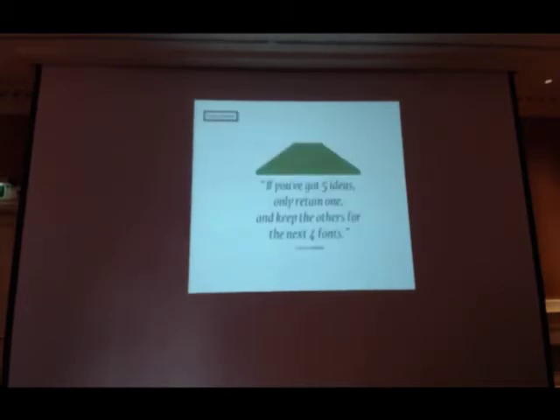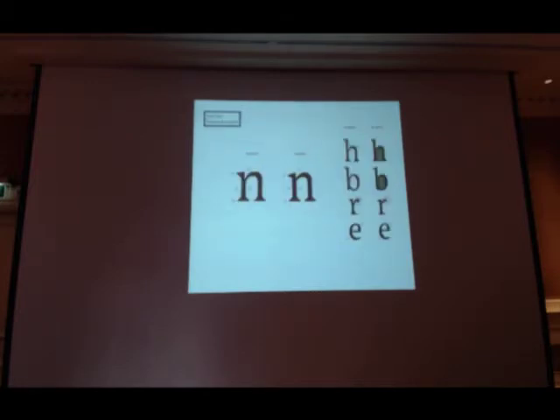In May, we went to Reading and I was lucky to meet Gerry Leonidas. He told me a very sage piece of advice: my typeface had too many ideas inside. He told me I really had to keep just one idea and retain that for the next fonts. So for the rest of the time — the next eight months — I only had the feeling of making the shapes quieter.